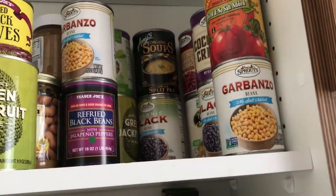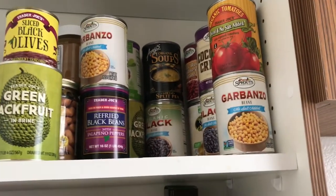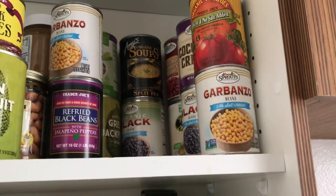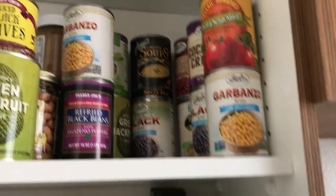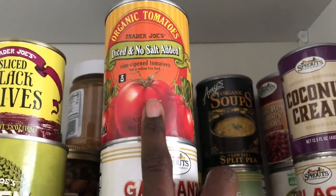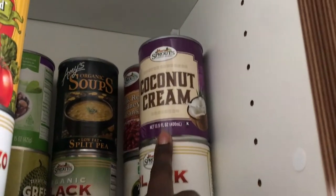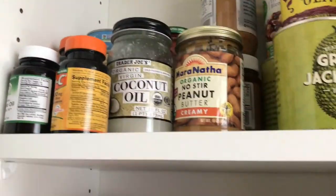Refried beans — that's for my quesadillas. It's another quick easy meal. Sometimes I'll take that butternut squash, roast it, throw it on the quesadillas with the beans and that shredded cheese, then top with avocado and salsa. It's amazing. I also keep coconut milk for stews and for rice and beans. I always have peanut butter and I keep coconut oil — I love throwing that in my smoothies.